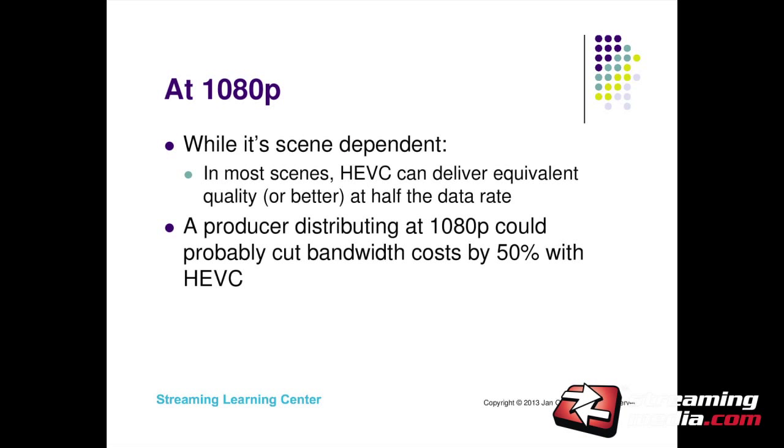At 1080p, you're giving HEVC a bigger palette to work with and I think you can see the 50% benefit. We didn't see that at all frames at 720p, but I saw it at pretty much all frames in this 1080p test case. The big question — does it deliver the quality it was supposed to? My initial tests indicate that it really does. That's significant because typically it takes several years for this type of benefit to develop, and now we can get it much quicker.